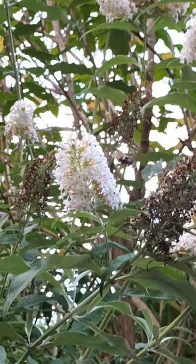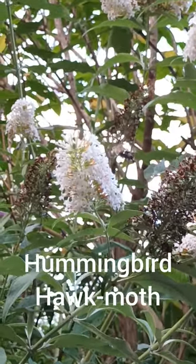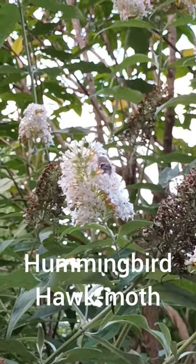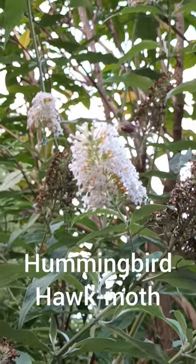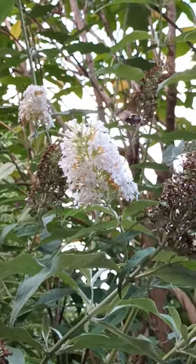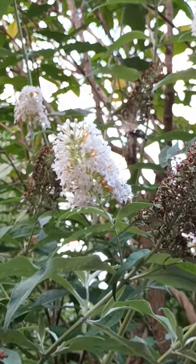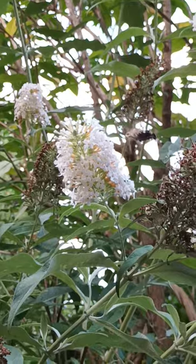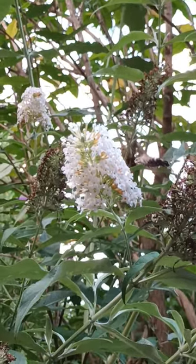This is the fantastic hummingbird hawkmoth. It gets its name because of its obvious similarity to hummingbirds. Just look at the speed of those wings that allow it to hover so perfectly. If you look carefully, you'll also see this one poking its long proboscis in and out of the individual flower heads on this white buddleia.